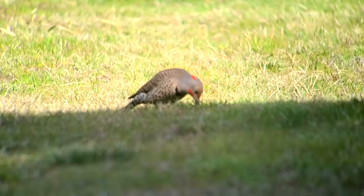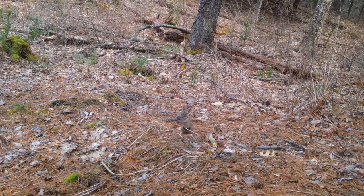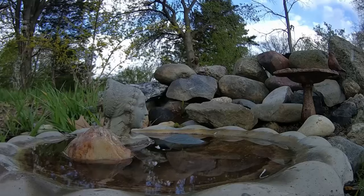Instead of migrating to warmer areas during the coldest parts of the year, Flickers remain in the same spot year-round. Only the most northerly living individuals fly south for the winter, staying in southern Texas and Mexico for the winter months.